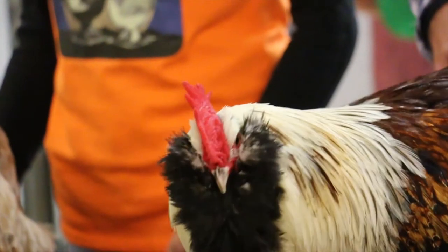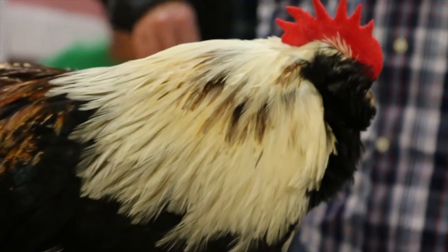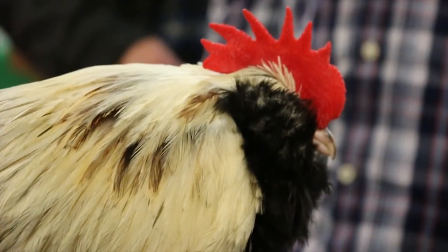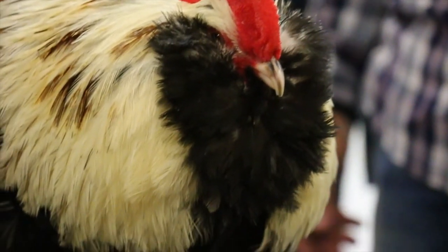They also come in other colors. Whites for the large fowl and the bantams. They have whites, salmons, blacks, buffs, and blues. The class they're in is continental, and the continental class kind of encompasses a lot of your European type breeds. But you also have a lot of variety in that class.